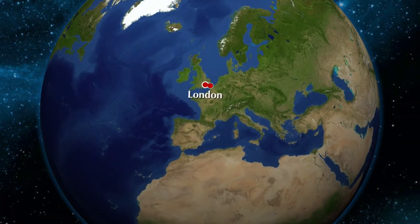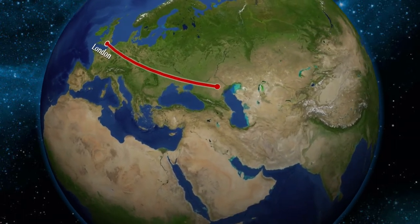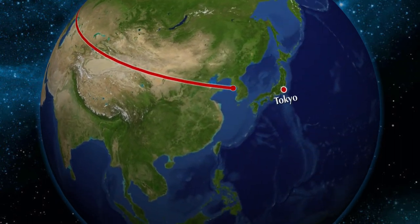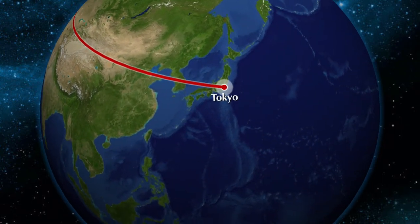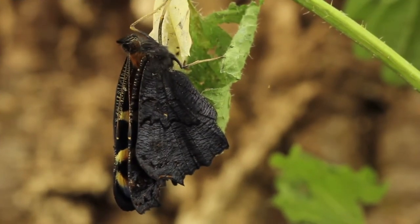These butterflies prefer regions of Europe and Asia, for example woods, fields, parks and gardens, but the rule is that the climate has to be temperate. They simply don't like colder times. They survive in buildings or trees during winter.